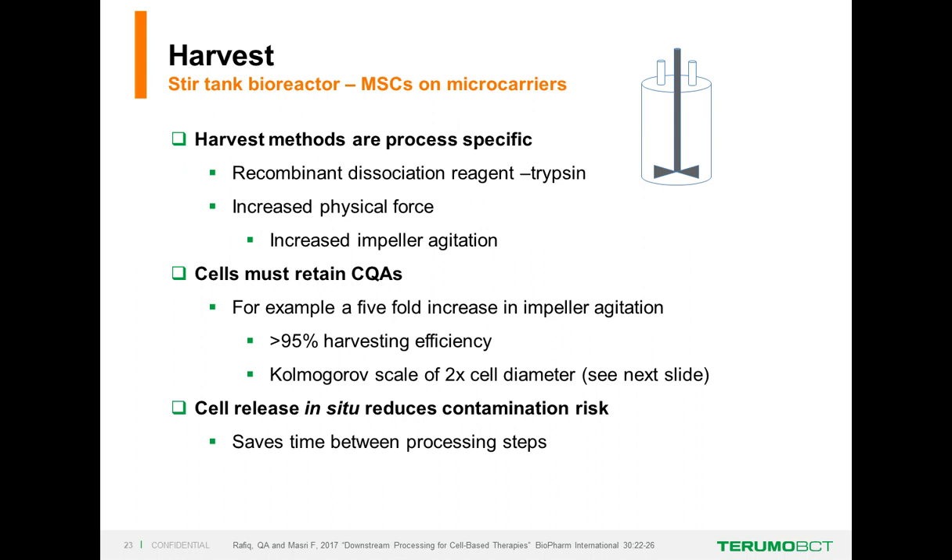Each harvesting method has a specific process. For stirred tank bioreactors with MSCs on microcarriers, you'll want a dissociation agent—probably a recombinant one like trypsin, TrypLE, or TrypLE Select—and then increase the impeller agitation to release cells from those microcarriers. Both of these facts can contribute to a decrease in the critical quality attributes of your cells. We want to keep harvesting efficiency at greater than 95%. In a stirred tank bioreactor, we have to take into consideration the shear stresses put on by the impeller.